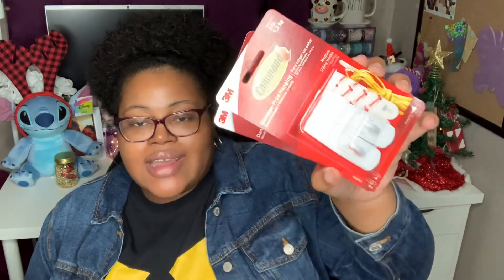I got two packs of the Command strips. I went to Hobby Lobby to see if they had stocking hangers that matched my Christmas decoration theme — which is green, gold, and white — but they only had the typical red and green ones, so that wasn't working for me. I decided to go with Command hooks instead. Our fireplace mantel has white on it, so it'll blend in fine once the stockings are hung.